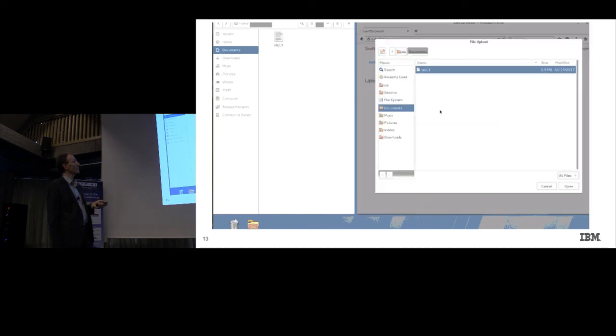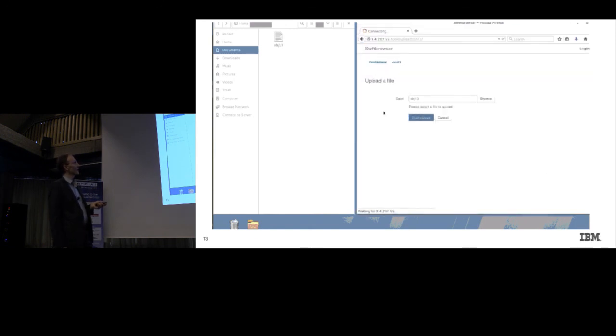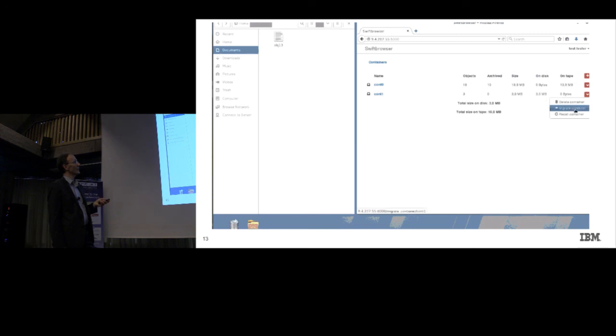Let's pick an object from the documents folder — we are going to use this and upload it as a new file to container one. We use this plus sign to upload the file. Once uploaded, it should be marked as not archived, so staying on disk.